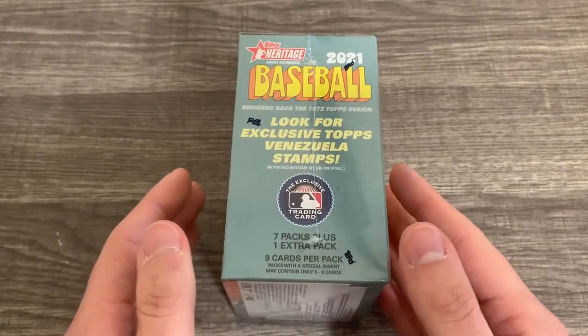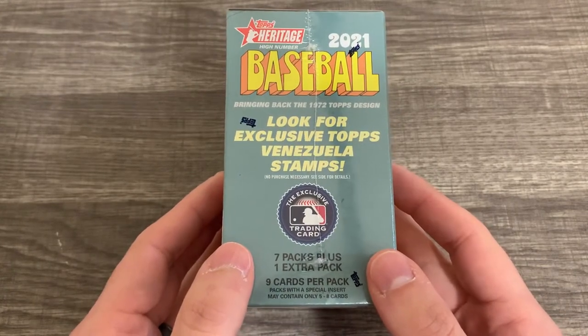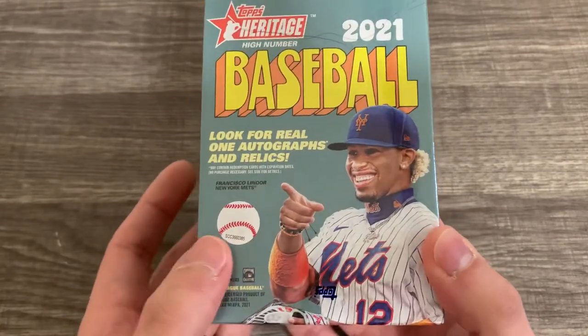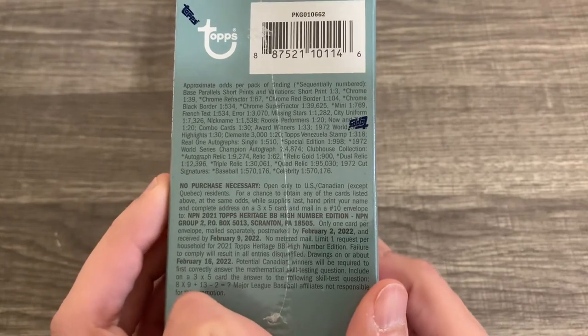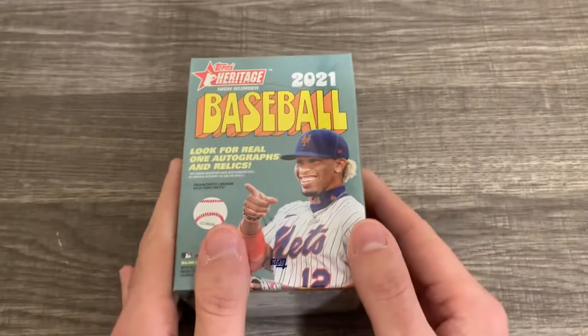Seven packs plus one extra pack. Look for exclusive Topps Venezuela stamps — that's something. It says look for autographs and relics. Here are our odds — it looks like we should get a short print in this box. I'm not a huge fan of Heritage, but we'll give the high number a try.